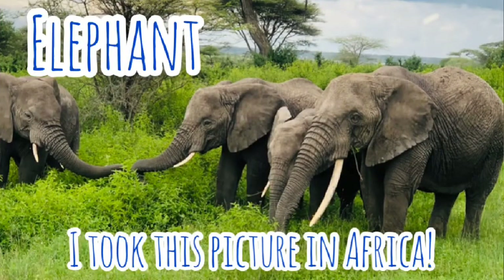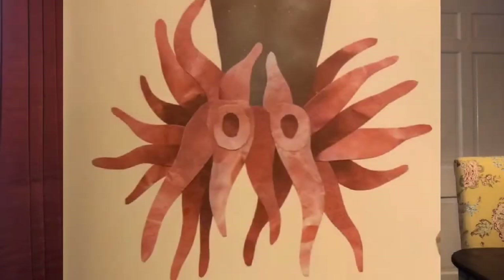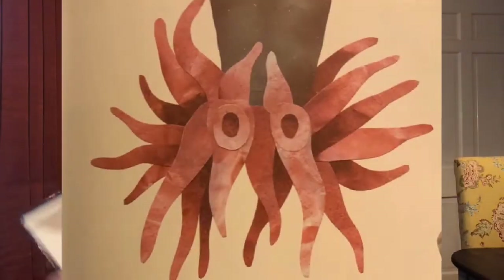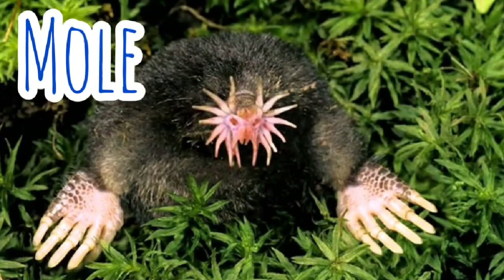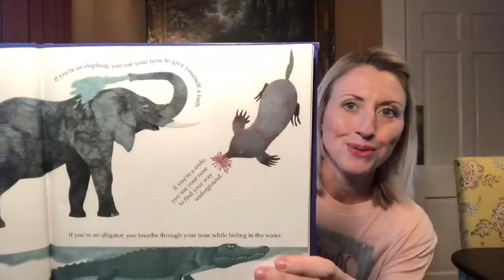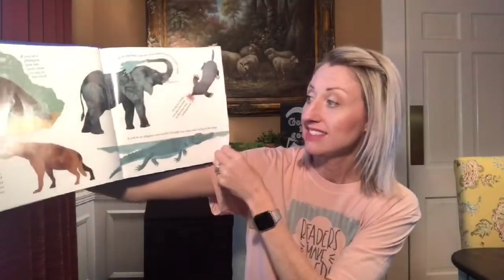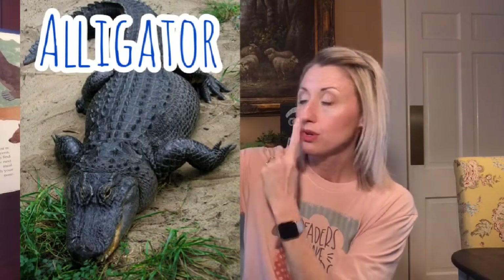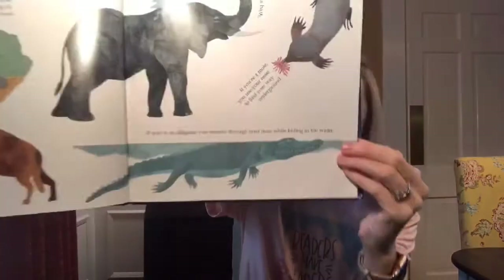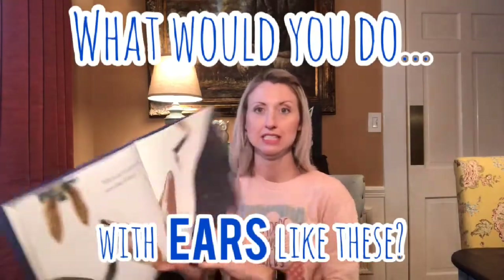If you're an elephant, you use your nose to give yourself a bath. Did you know what that funny nose was? Look at that — it is a mole! If you're a mole, you use your nose to find your way underground. And then last, I bet you guessed that one — either an alligator or a crocodile. This one's an alligator, and if you are an alligator, you use your nose to breathe while hiding in the water.